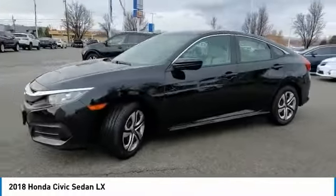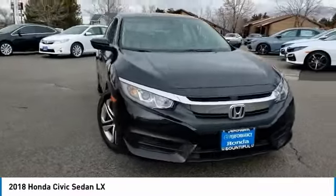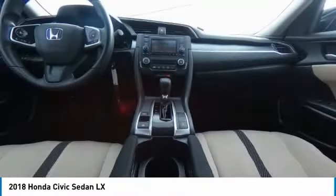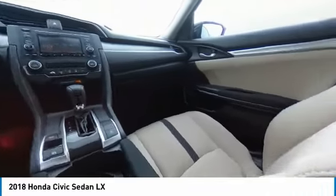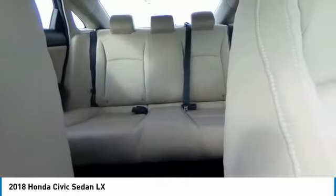Here are some of this vehicle's great options: tire pressure monitor, brake assist, traction control, stability control, daytime running lights, engine immobilizer, four-wheel disc brakes, FWD, steel wheels, and tires.